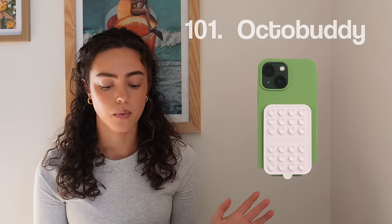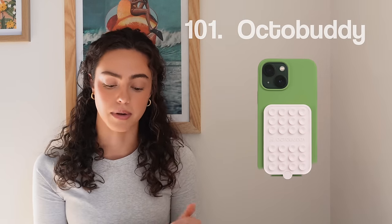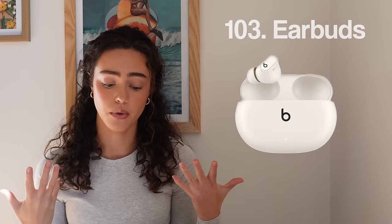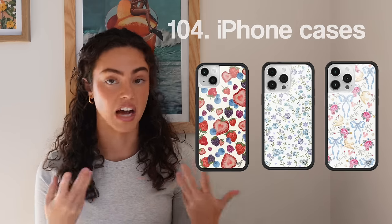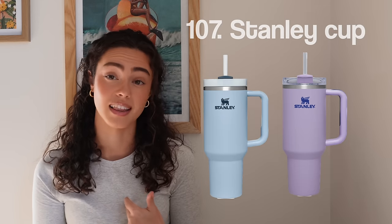Miscellaneous — this is my last category. It's technology, random things, house stuff. Number one-oh-one, the OctoBuddy. Number one-oh-two, headphones of any kind. Number one-oh-three, earbuds. Number one-oh-four, iPhone. Number one-oh-five, iPad. Number one-oh-six, iPhone cases. Number one-oh-seven, Stanley cups — I love my Stanley cup. Or any sort of insulated cup, which brings me to number one-oh-eight, a Yeti cup.